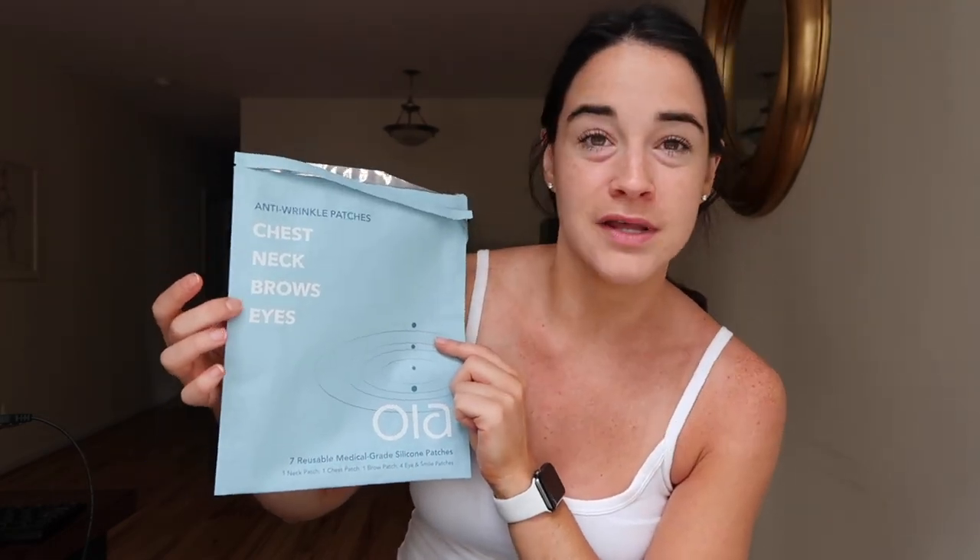These anti-wrinkle patches go on your chest, your neck, your brows, and your eyes. The one I'm most excited for is the chest patch, because your chest is one of the first areas to show signs of aging. I always try to put extra creams and make sure that all of my skincare is brought down to my neck and chest.